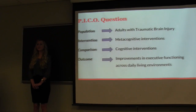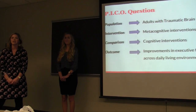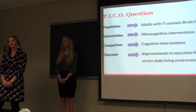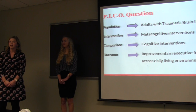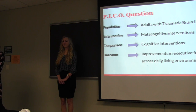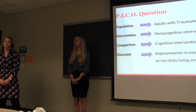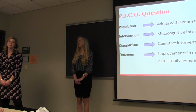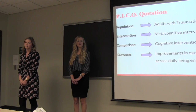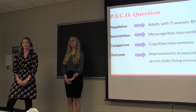You start with a clinical question, affectionately known as the PICO question. PICO stands for Population, Intervention, Comparison, and Outcome. Our population is adults with traumatic brain injury — we did not specify a type of brain injury or level of severity. Our intervention is metacognitive intervention, compared to cognitive intervention. We hope to improve Jason's executive functioning skills and his activities of daily living. To give you a better idea of our question and process, we are going to define some of these terms further.